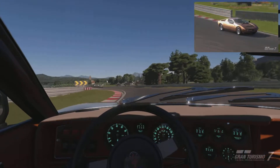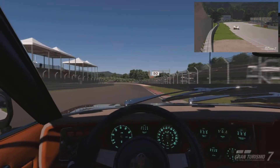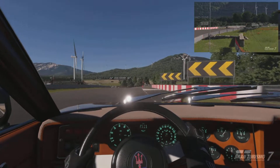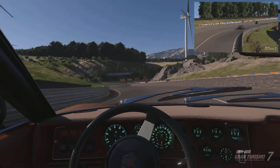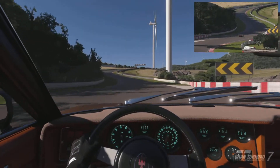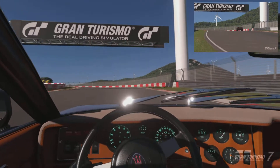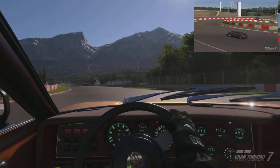Next up, the handling — certainly the cornering — and to be fair it's not that bad. You need to remember this thing is four decades old. It wallows around a little bit and it understeers quite badly, which isn't normally a characteristic of mid-engine cars. But that doesn't mean you can get complacent — if you get too leery on the throttle, that back end will step out on you.